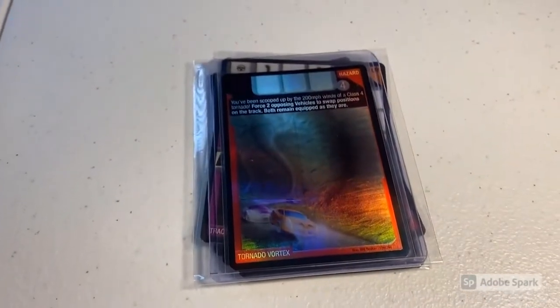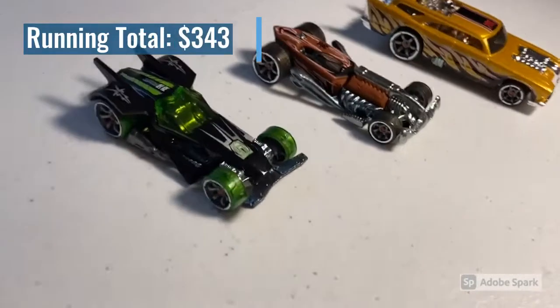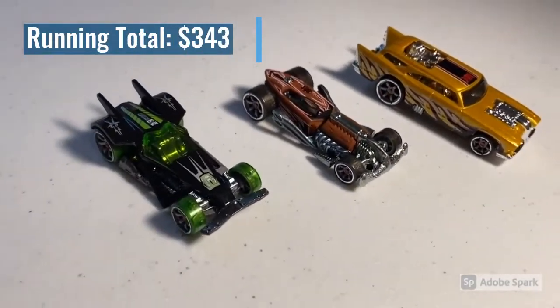The total on that order was $69 even, so thank you for that purchase. The last purchase of the weekend was a CM6 RDO6, a CM6 Ratified, and a CM6 Jackhammer. Total on this order was $33 even to a new buyer, so thank you for this purchase — hopefully you enjoy these.